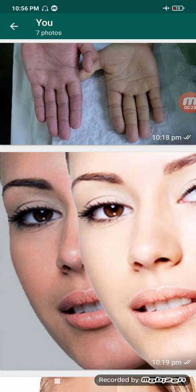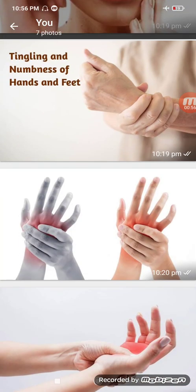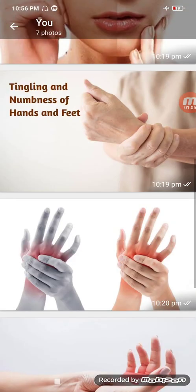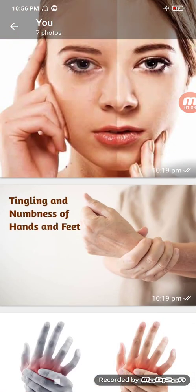B12 deficiency is a very serious thing, as the people in my WhatsApp group called 'Dizzy Vertigo Imbalance' would testify — they are going through very difficult times. So what is the role of vitamin B12? It's used to make red blood cells in proper shape and proper size. It's responsible for the synthesis of DNA and for nervous system health. It's essentially a nerve tonic.